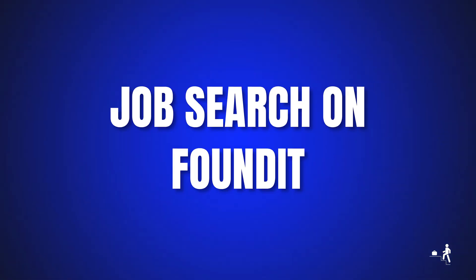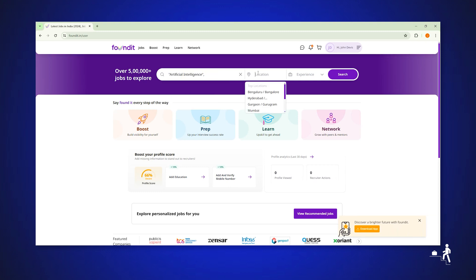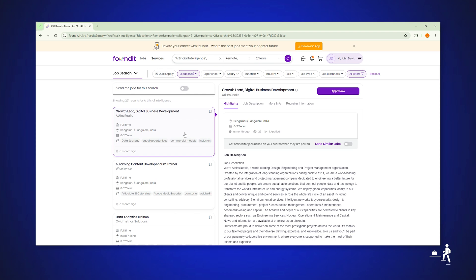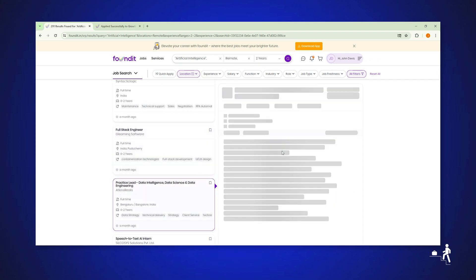Visit FoundIt and search for jobs the same way. Input job titles or keywords and adjust the location and experience settings to your liking. Select the Quick Apply option, right-click on the page, then click on Apply. The extension handles the application for you.